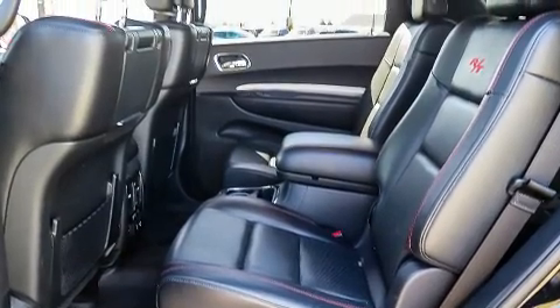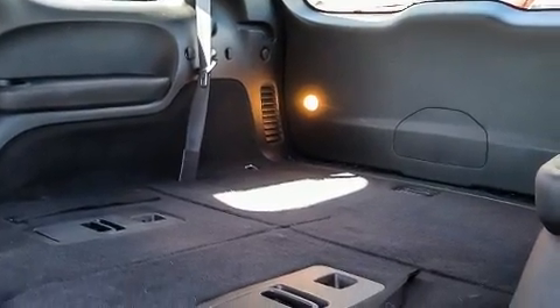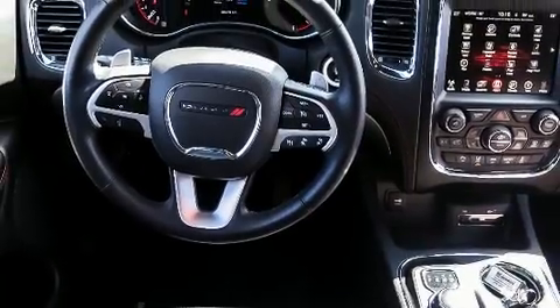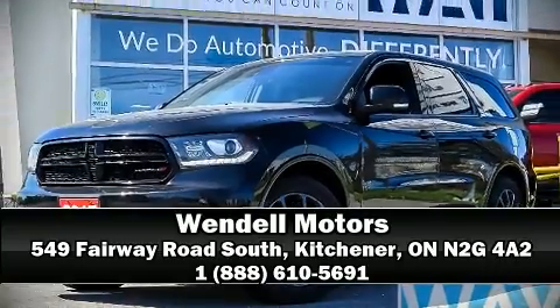This vehicle has achieved certified pre-owned status by passing Dodge's rigorous certification process. We have a skilled and knowledgeable sales staff with many years of experience satisfying our customers' needs. We are here to help you.